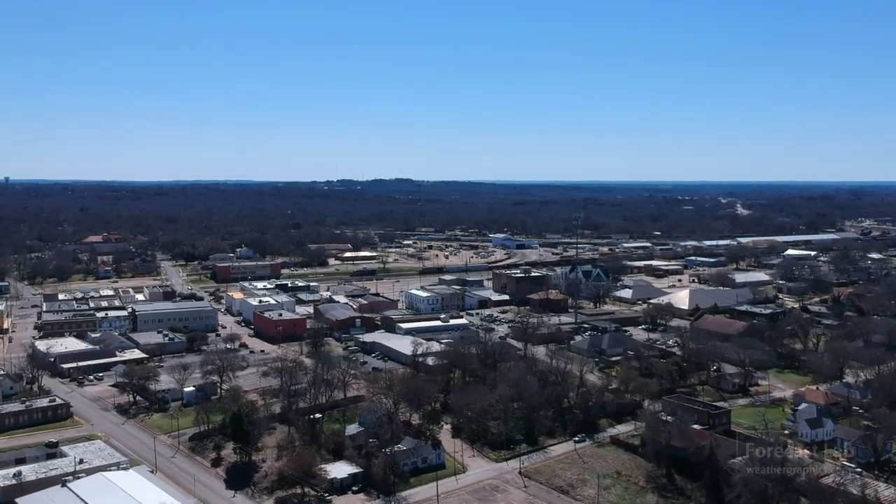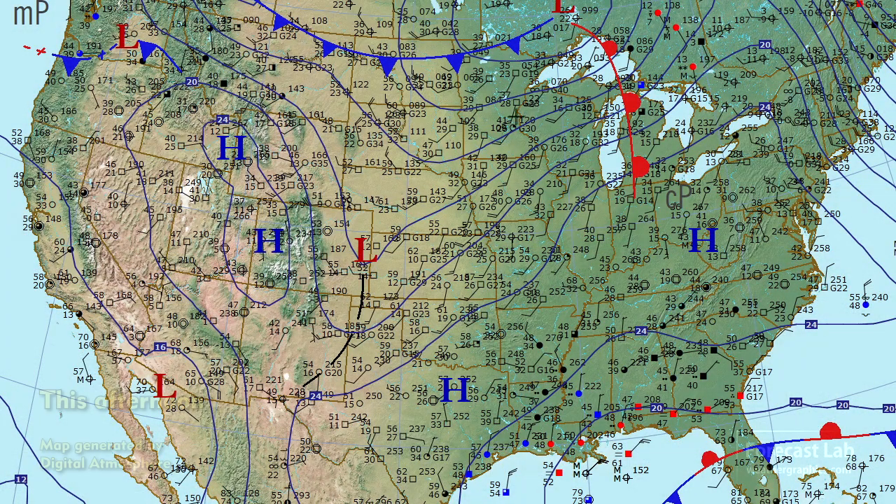The weather is very quiet. Looking at the surface map, it just doesn't get any more quiet than this. You can see there's high pressure covering the entire country. Only a few spots getting some weather.